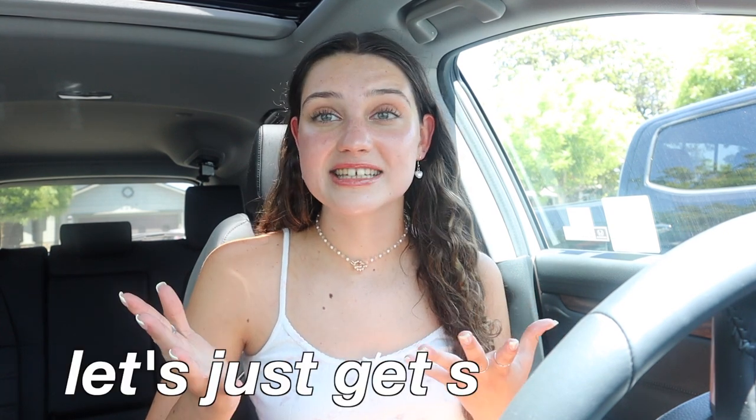Hey y'all and welcome back to my channel. In this video I'm going to be doing my summer favorites and I'm really excited to show you guys my favorite products, so let's just get started.